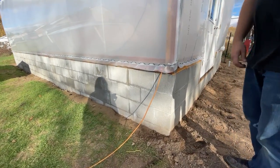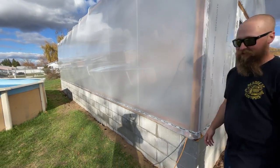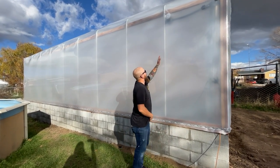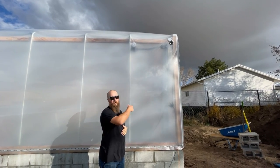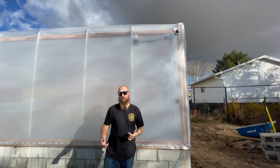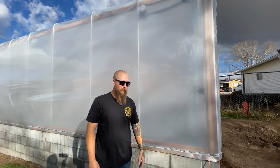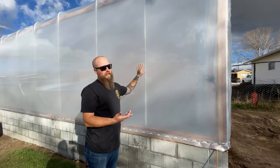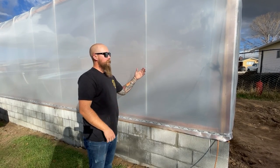We set up this block wall here — this was our first time doing block wall, so that was a lot of work, but I think we did a pretty good job at it. Then once the block wall was done, we started working on framing. You can see these metal ribs through the plastic — those are made out of one inch EMT conduit, and we use those for all of the ribs going down. Then we wood framed the front and back using redwood and water sealed it because it's going to be super humid in there. Then we used this plastic greenhouse film — I think it's either six or eight mil film.